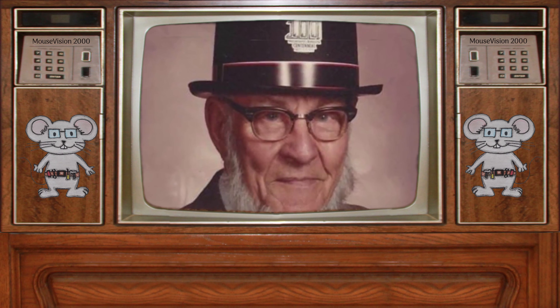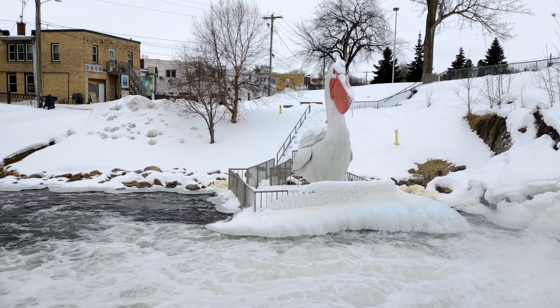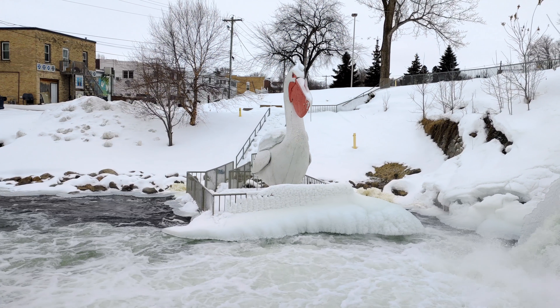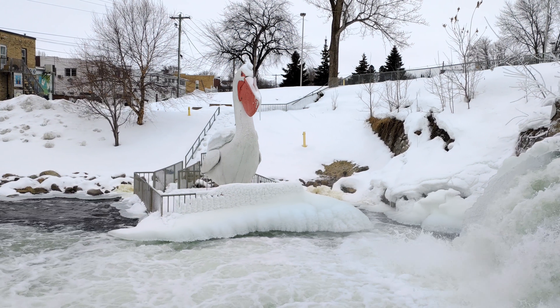I have no idea what made Dad decide he wanted to build the pelican. We are going to be listening to Bob throughout this video talk about his father. Ted was the one who built Pelican Pete.